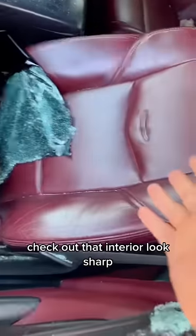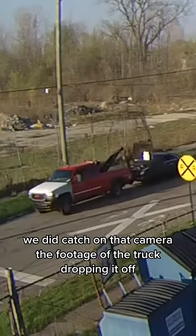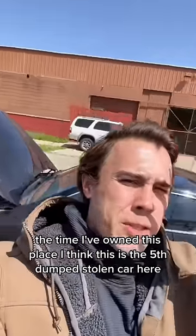It's a pity because this thing is actually a really nice car — check out that interior, it's sharp. The radio's still there. We did catch on camera the footage of the truck dropping it off and the SUV that was following them, but it doesn't really help us that much.